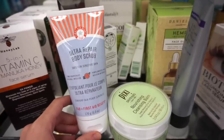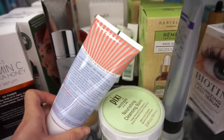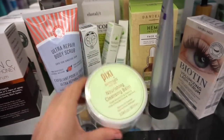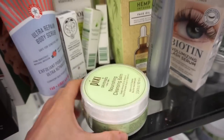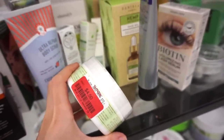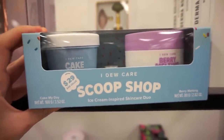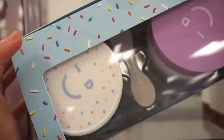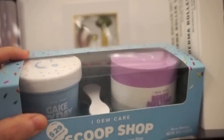Now in the skincare section and I'm blown away! They have the Ultra Repair Body Scrub by First Aid Beauty — six ounces, probably around $10, probably smells amazing. They also have the Pixie Nourishing Cleansing Balm — I love the pharmacy one, never tried Pixie's version, and it is only $4.50. Then there's this super cute set from the I Do Care brand — it's a $29 valued kit, ice-cream inspired skincare duo called the Sprinkle Wash-Off Mask, and a Makeup Melt away makeup remover, all for $7.99!